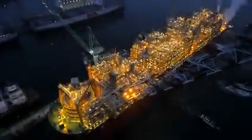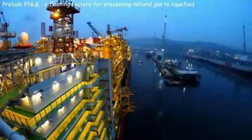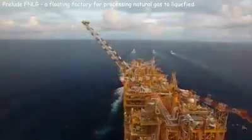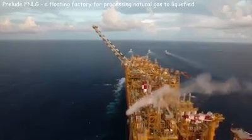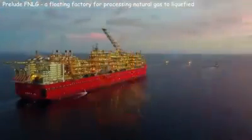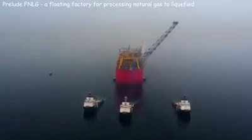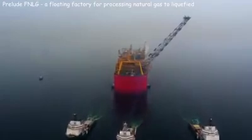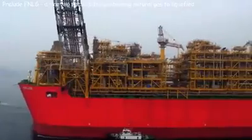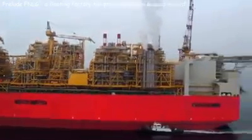In 2013, Shell commissioned Samsung Heavy Industries to build a ship that became the largest floating object in the history of mankind. Its length is 1,600 feet and width is 243 feet; the ship hull mass is 260,000 tons and deadweight is 600,000 tons, costing more than 12 billion U.S. dollars. Prelude does not have its own engines and moves using tugs. It is in fact a floating factory for processing natural gas into liquefied form.